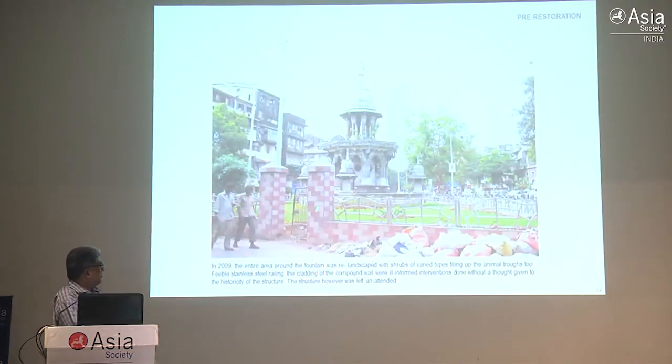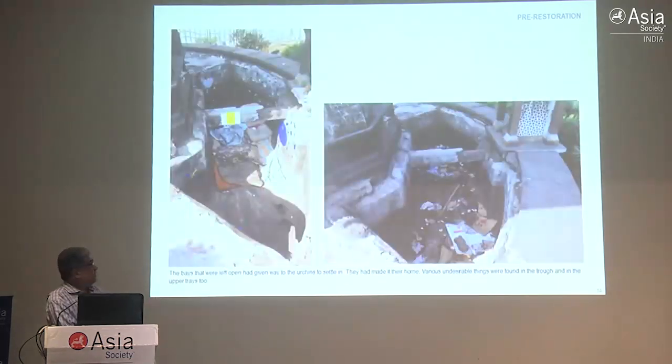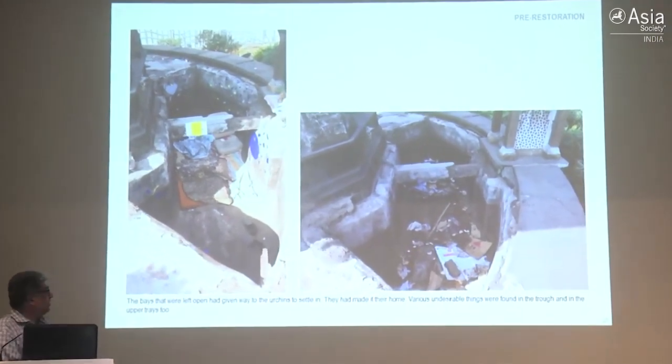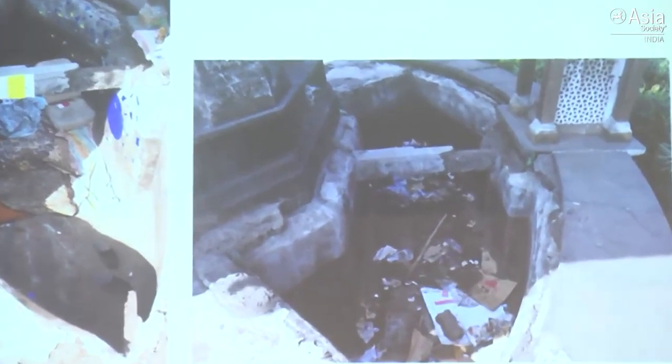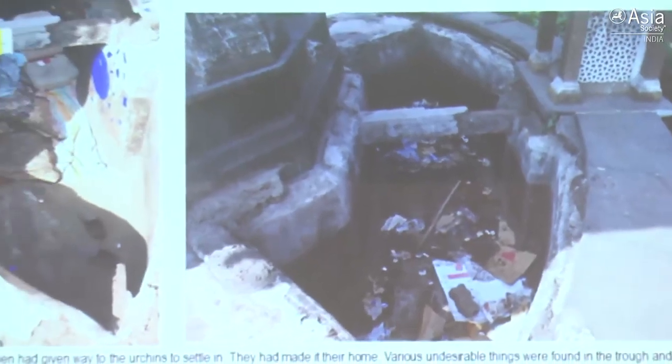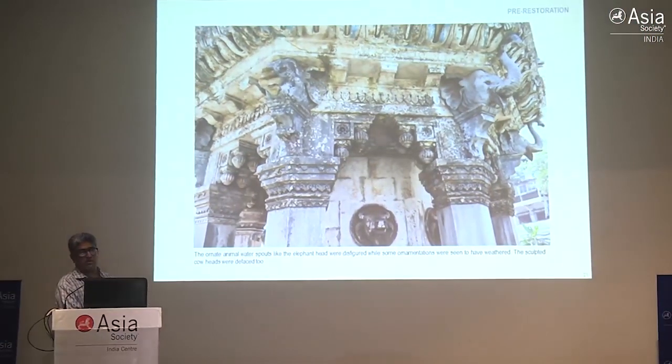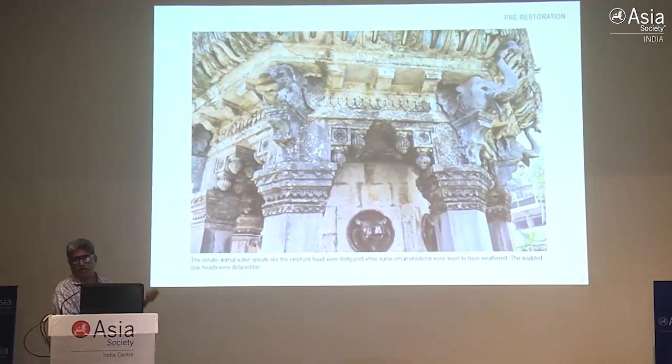By the time we were commissioned, someone had added red Agra stone and stainless steel railings which were not complementary at all. We wasted funds removing these railings that had been put in for no reason. The worst was that the fountain had become a shelter for drug addicts - MCGM had put a slab because the fountain had not been functional for four to five decades. There were mattresses inside, and these were the houses of drug users who were the most difficult to remove because they kept coming back. Thanks to Kalaghoda, who helped sponsor this project - they spoke to the police who became very efficient and removed them.